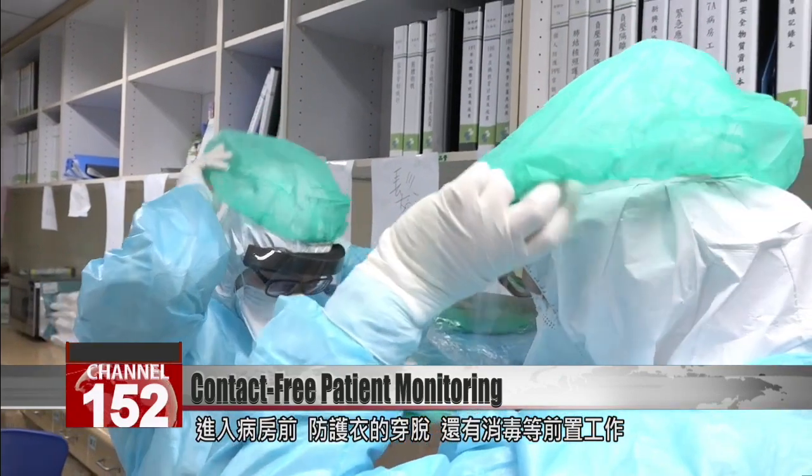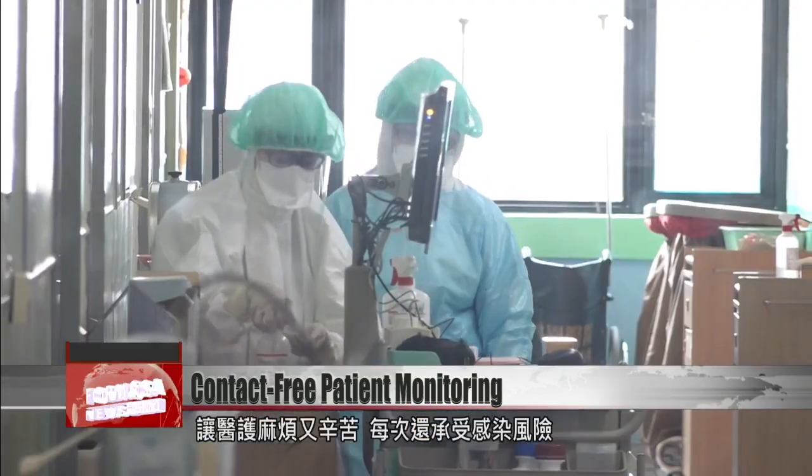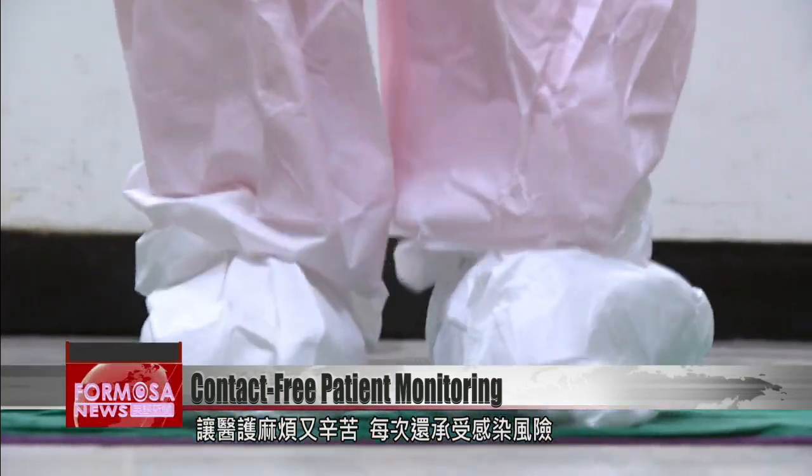For health care workers, entering an infectious patient's room means going through the laborious process of putting on protective gear. And even with a full kit of equipment, there's still the risk of transmission.